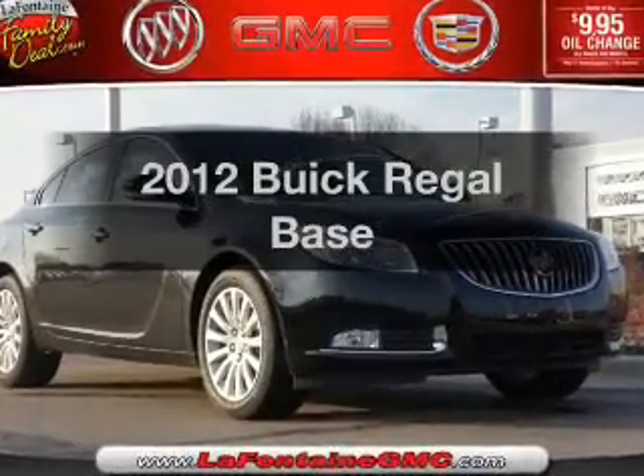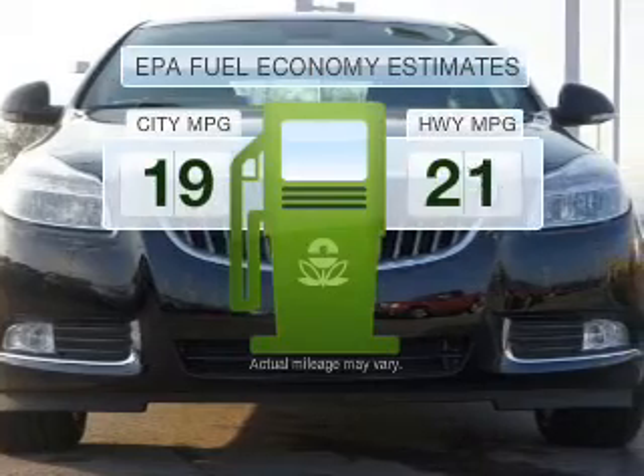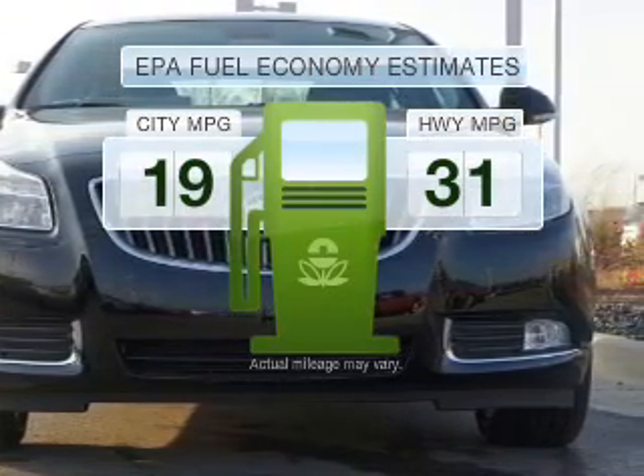Introducing the 2012 Buick Regal. This is the set of wheels you've been looking for. Low emissions and the good fuel economy offered in this vehicle are important to you and to the environment.